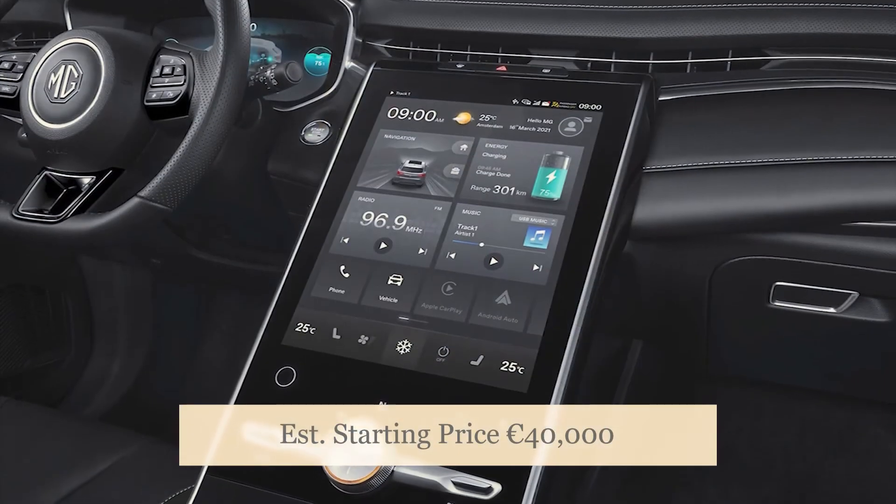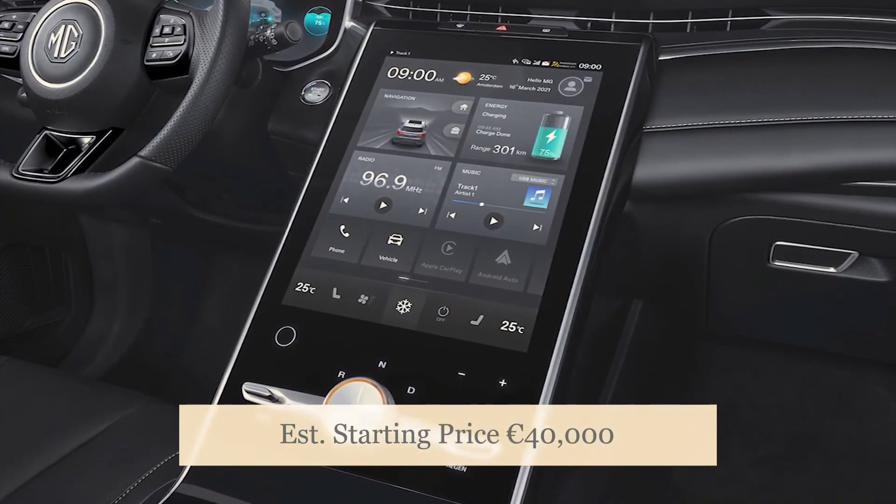The 2022 MG Marvel R Electric expected price is around €40,000.